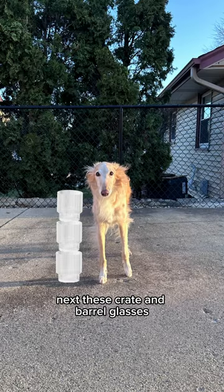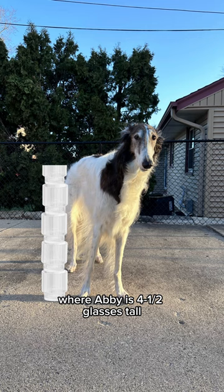Next, these crate and barrel glasses. Cleo is about three glasses tall, where Abby is four and a half glasses tall.